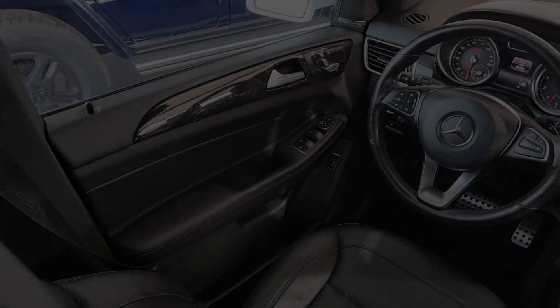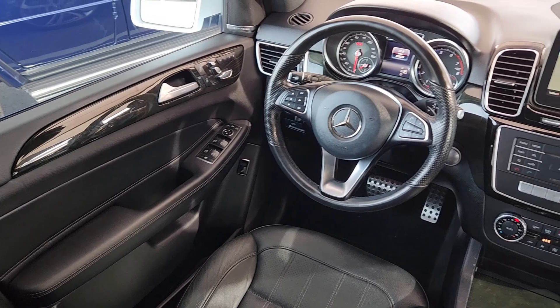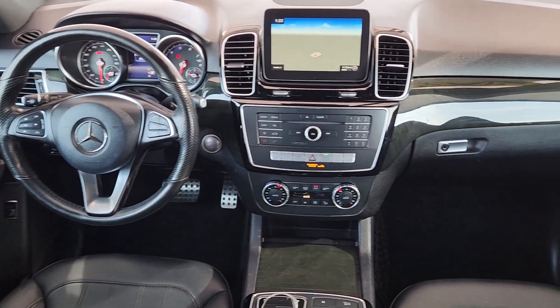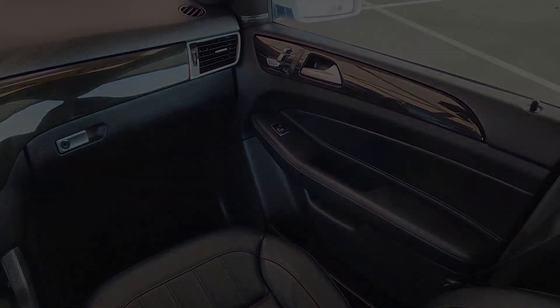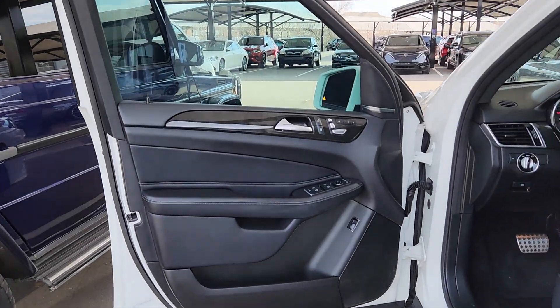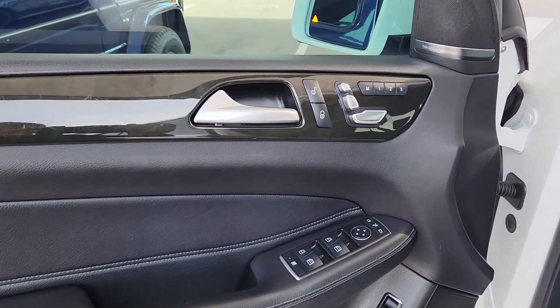The following are some of this vehicle's highlighted options: Apple CarPlay and/or Android Auto, Navigation System, Keyless Entry, Moonroof, Premium Sound System, Satellite Radio, Woodgrain Interior Trim, Power Passenger Seat, Keyless Start, and Fog Lamps.